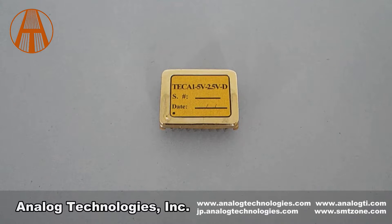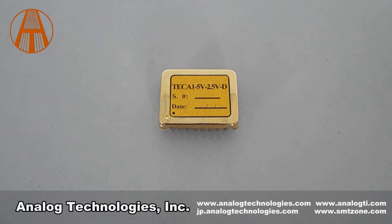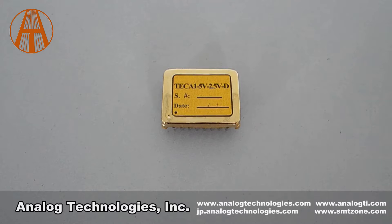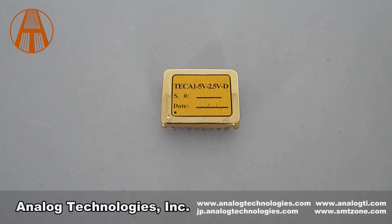In the part number TCA1 5V 2.5VD, 5V stands for power supply voltage, 2.5V stands for maximum TEC voltage, and the DIP package designation is also indicated. The maximum output current is 2.5A.